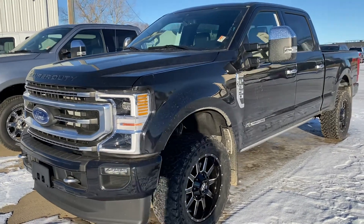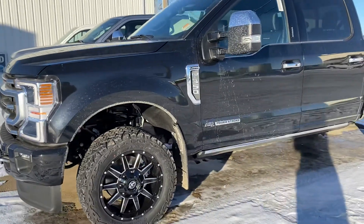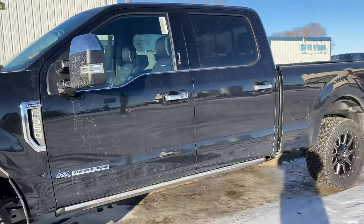Hey Sharlow, it's Kelsey here at Country Ford in Wilkin. I just wanted to show you this 2021 F350 Platinum with some aftermarket rims we put on. It looks really good.